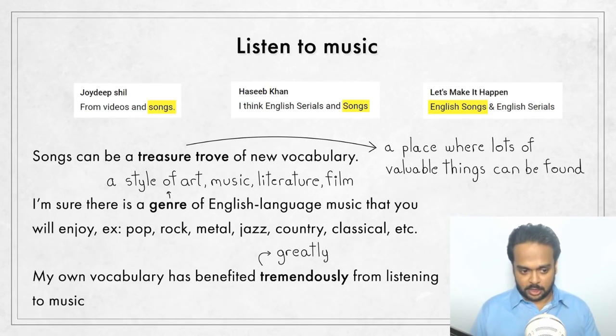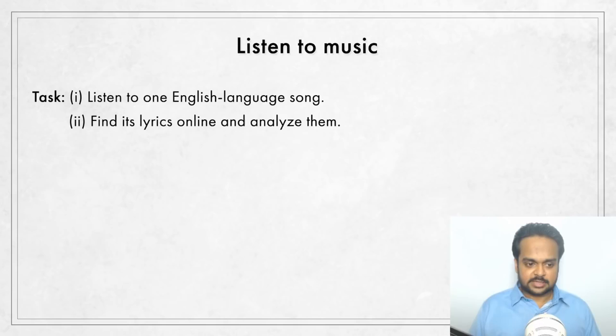Not only are songs great for learning new words, you will also come across interesting and creative ways of expressing ideas. On top of that, if you really like a song, it might get stuck in your head — you'll be humming and singing it a lot, which gives you vocabulary and pronunciation practice. The task: listen to one English language song, then find the lyrics online and analyze them. Lyrics means the words of the song. Pick out words, phrases, and other interesting language you can use in your everyday conversations, and make this a regular habit whenever you listen to English language songs.